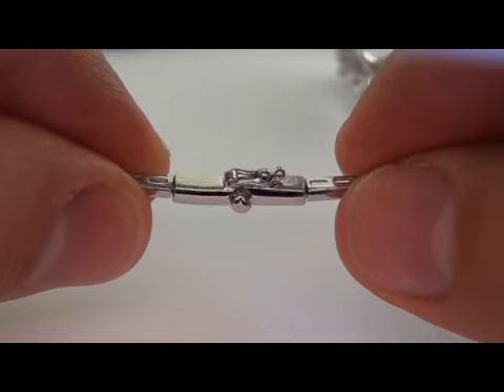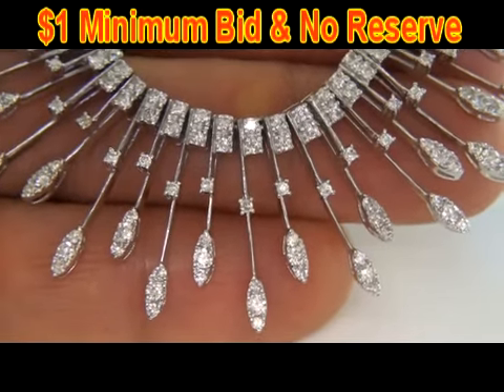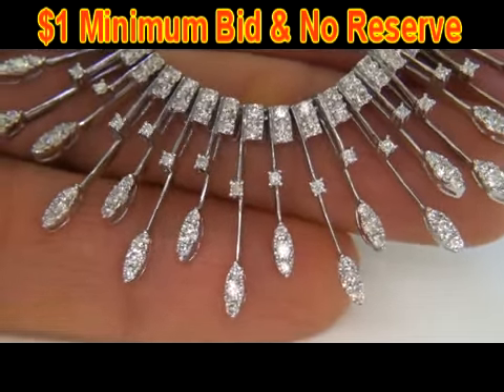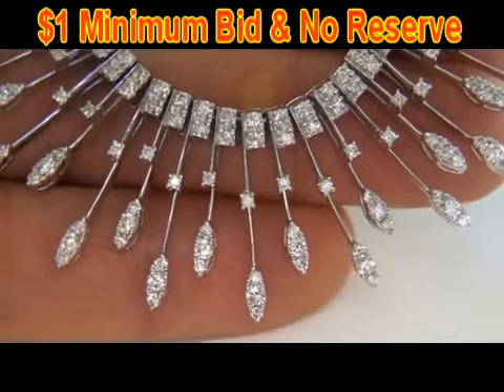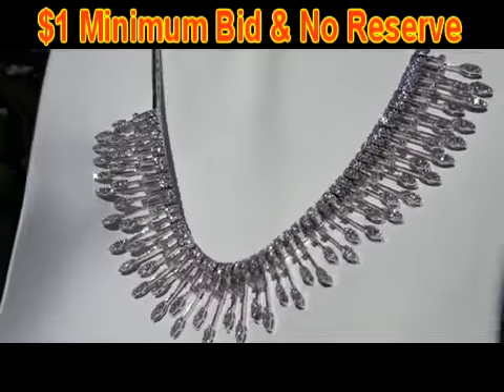This beauty is going to be auctioned off on eBay at $1 no reserve as a result of the urgency and time frame our consignor needs to liquidate this asset. This is a unique opportunity to own a top quality custom made estate necklace far below retail prices.